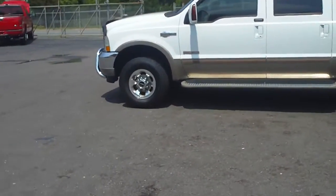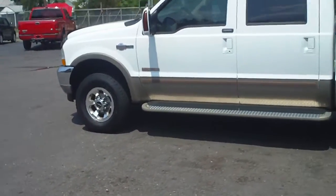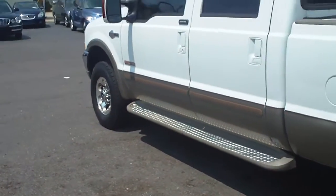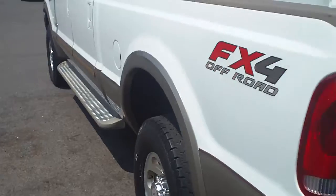King Ranch Ford F-250, Lariat FX4 off-road, 4WD, crew cab. Nice truck.